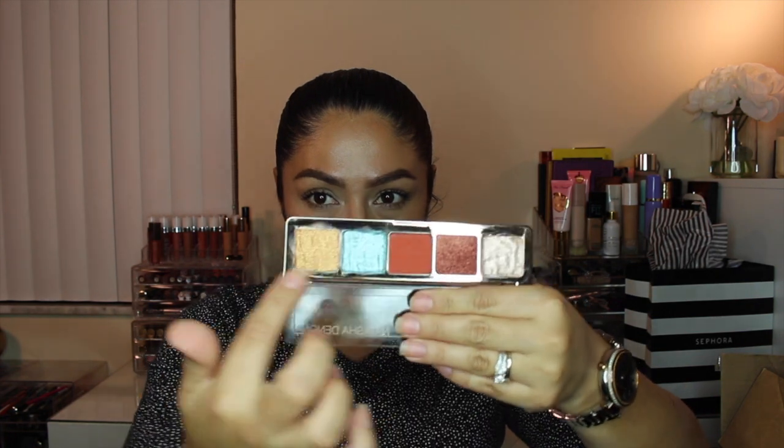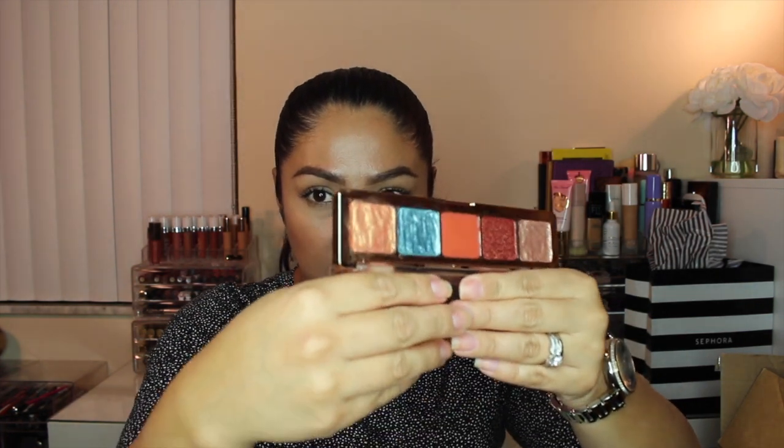Now let's get into the Sephora items — I got two online orders plus a store visit. The first order included the Natasha Denona palette. I already made a tutorial using the 02 Aries shade. I actually had to order it twice because the shades came broken both times, so I fixed them. If you want a video on how to fix broken eyeshadows, let me know — it's so easy.